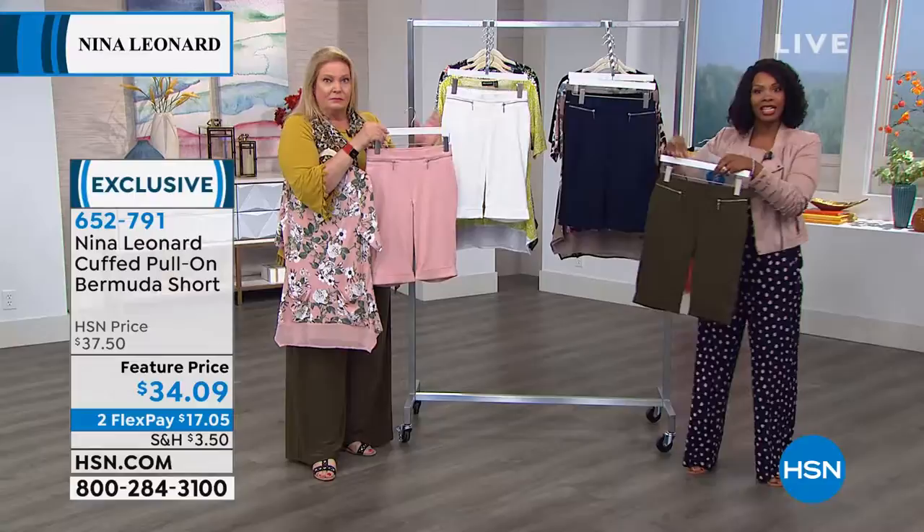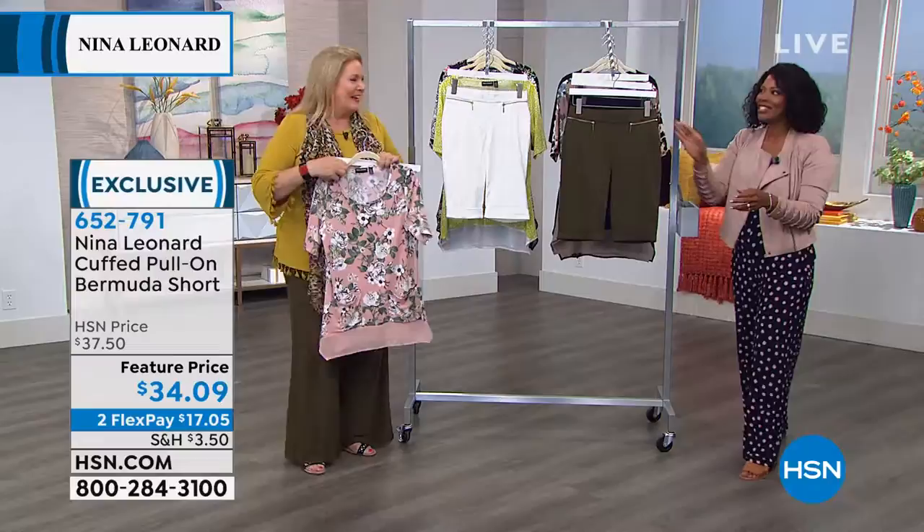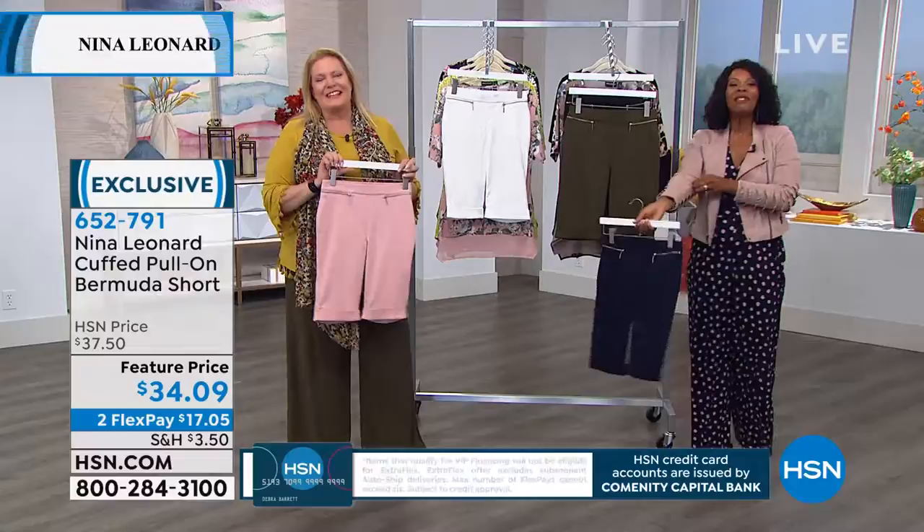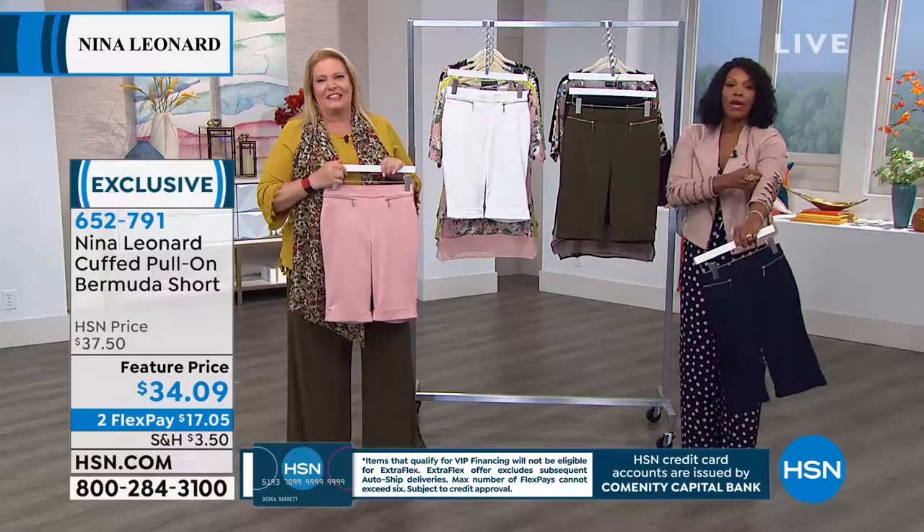As you're shopping, we're going to take a quick phone call because Patricia's calling us from Michigan. Welcome to HSN, Patricia! She's picking up the black and white dress — when she came out in it, she almost fell on the floor. She said everybody was going to buy it up before she could get the number in. Yes, glad you got it!